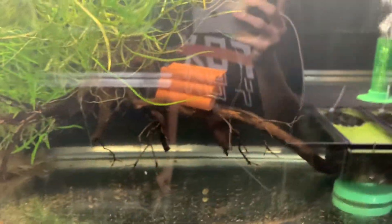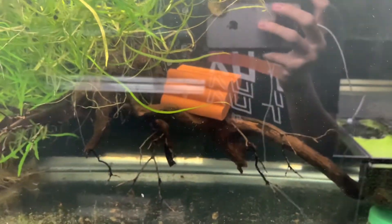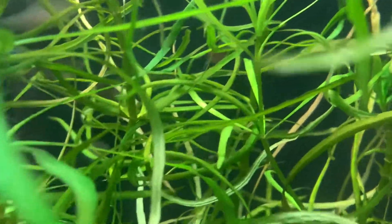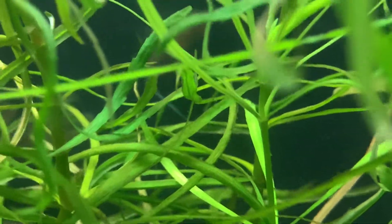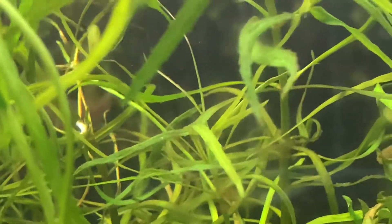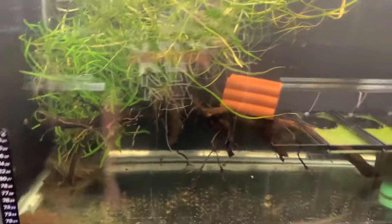In the tank next to them I have Xiphophorus maiae - two males and four females. These guys have bred but I'm pretty sure they ate the fry. They're going to be really hard to see, but you can kind of see the male's sword right there and the nice shimmering blue in the back. The camera doesn't want to focus on them but I have those guys in this 29 gallon.